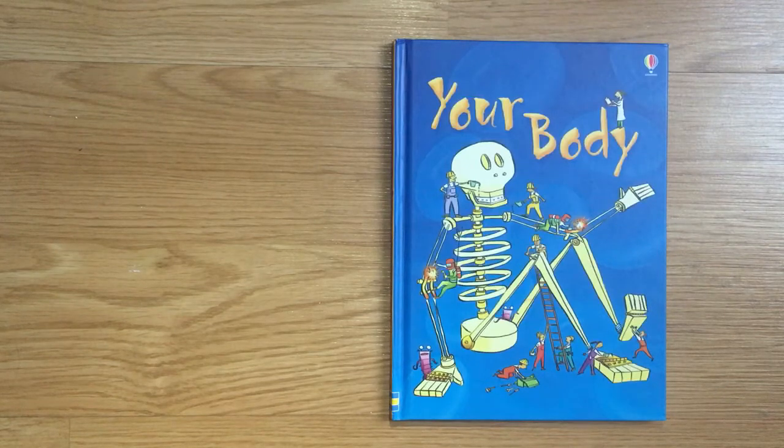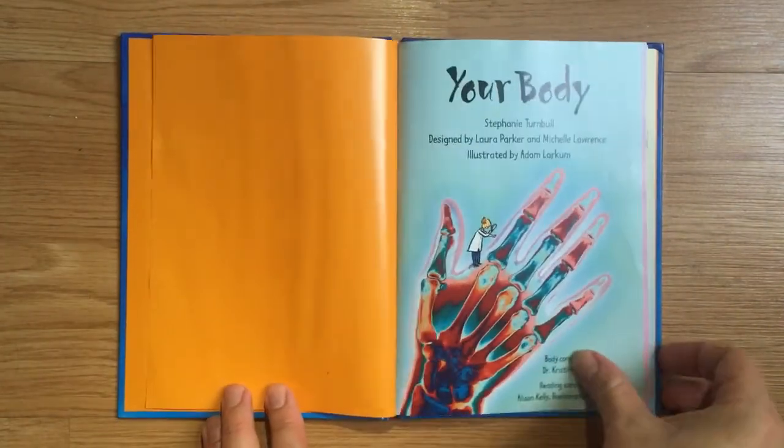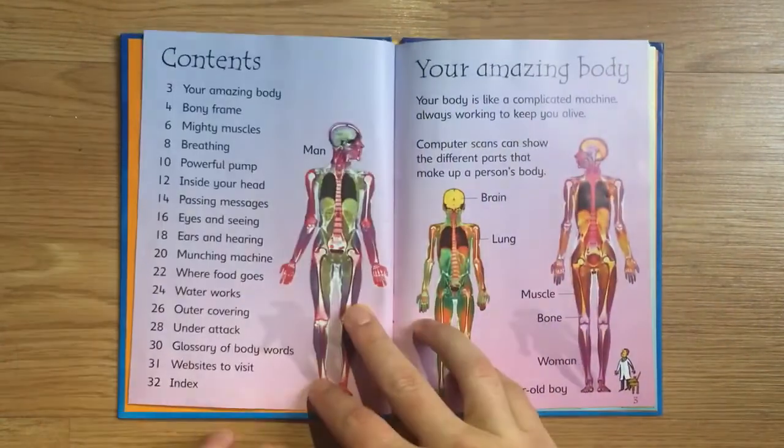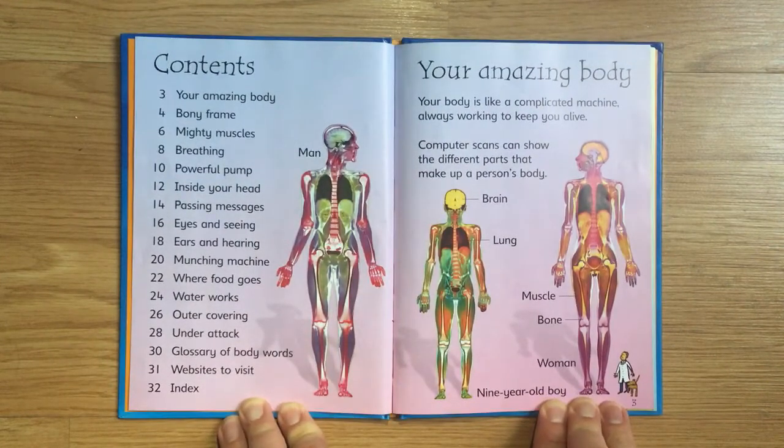Your Body from Usborne Beginners. Your amazing body is like a complicated machine, always working to keep you alive. Computer scans can show the different parts that make up a person's body.